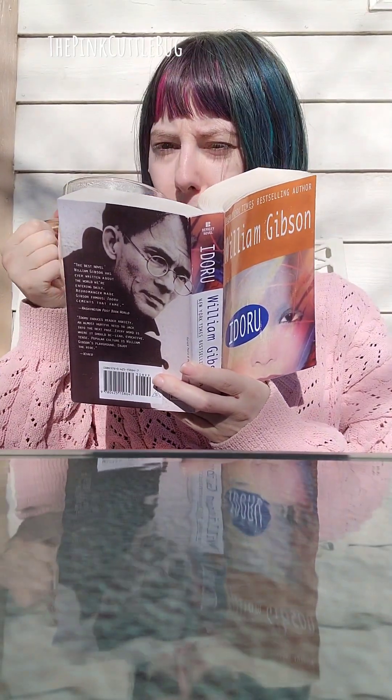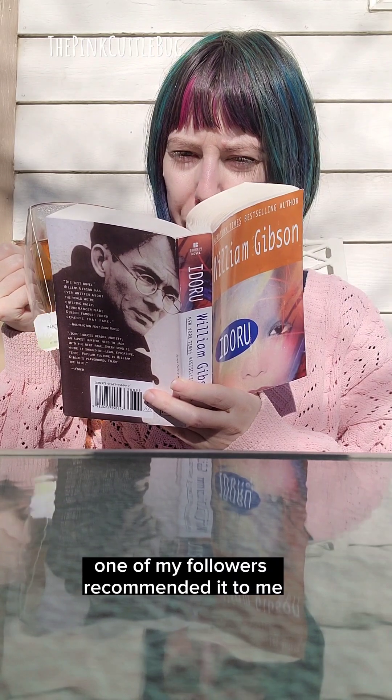I'm currently reading Idoru — I don't know how to pronounce it. One of my followers recommended it to me and I really like it so far.